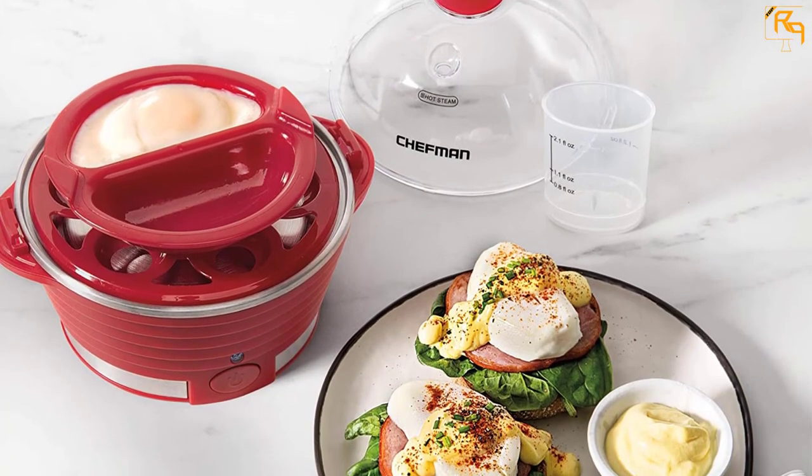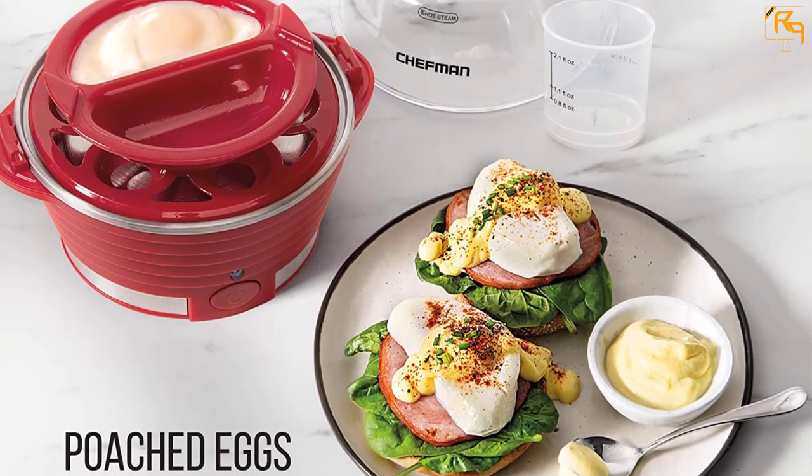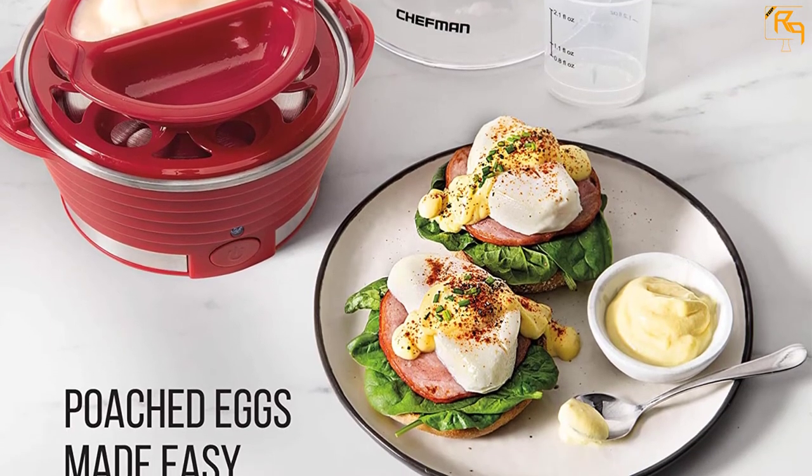Moreover, the compact size of this poacher makes it great for college dorms, kitchen, traveling, or anywhere extra space is needed.